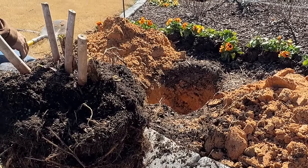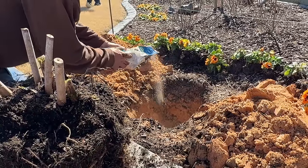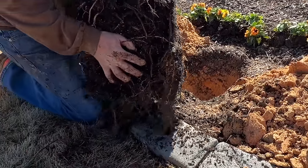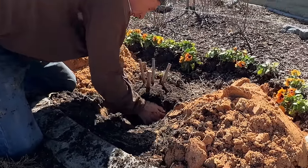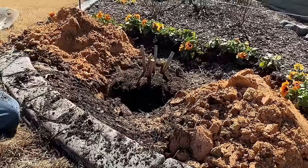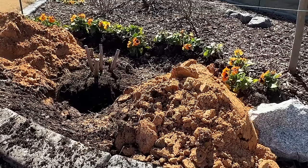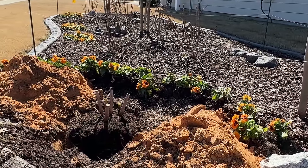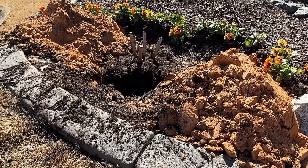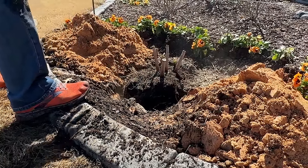I didn't realize I was going to get such a good video when I came over here. Ed has already put the biotone in there, which is a great root starter - that's why everything in my garden and in this garden looks gorgeous. Ed is backfilling it with the soil and throwing a couple handfuls of plant tone in there. Plant tone is a good overall fertilizer for anything.